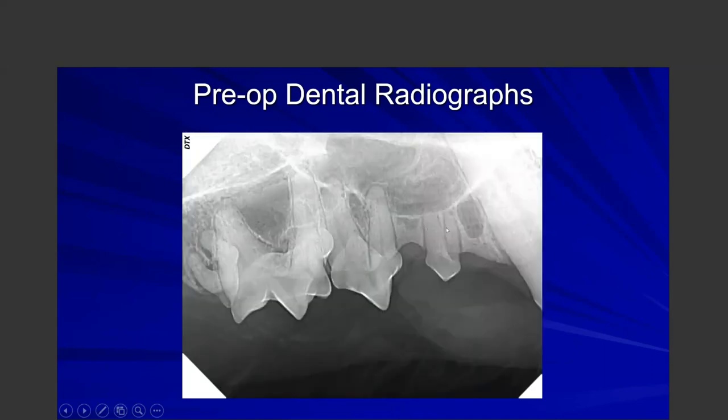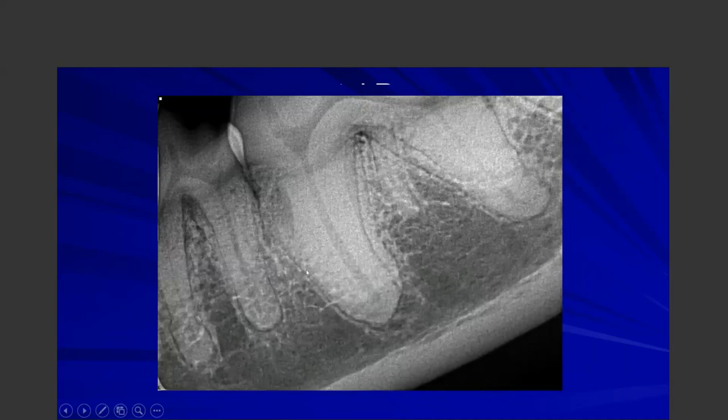Pre-dental radiographs help identify problems. For example, in a cat, a second premolar normally has one root but may have two, or the last molar may be malformed and malpositioned. If you know that going in, you can prepare and plan your surgical extraction. In a dog's lower molar, if you can see a supernumerary root on the pre-op radiograph, you know not to declare the extraction complete after removing only two roots.